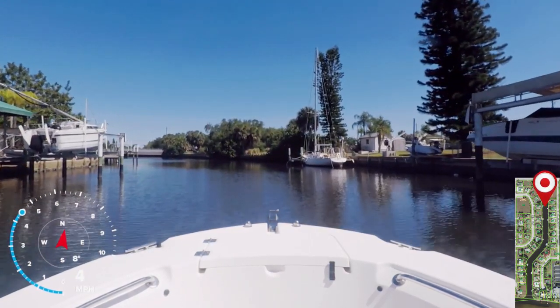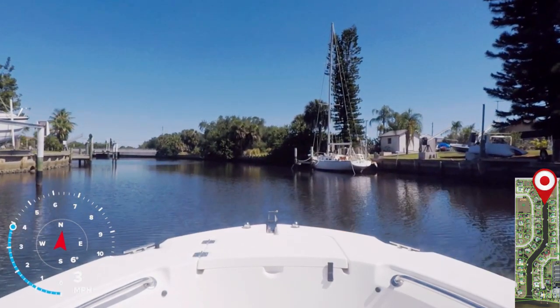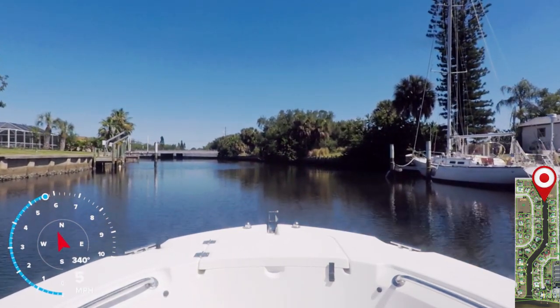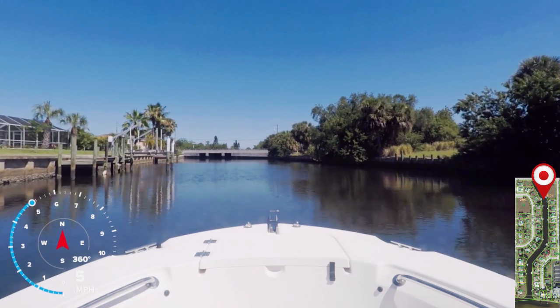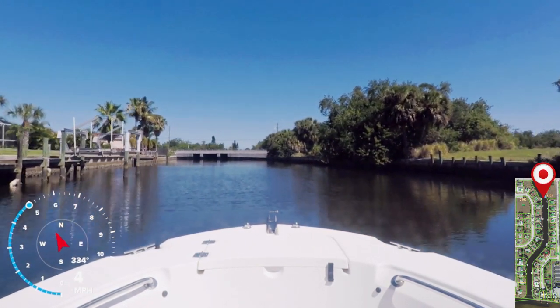Something to consider is that most of these canals in the old sailboat section run north to south. Charlotte Harbor also runs north to south. Since these canals are on the north side of the bay, when we get a good wind from the south, chop will build out in the bay and make its way up into these canals. If your boat is not on a lift, it might get rocky.